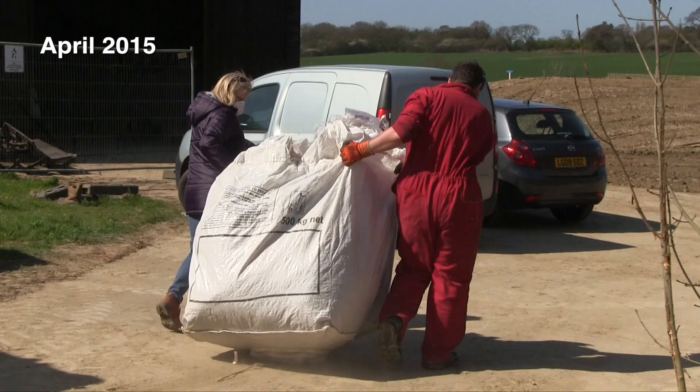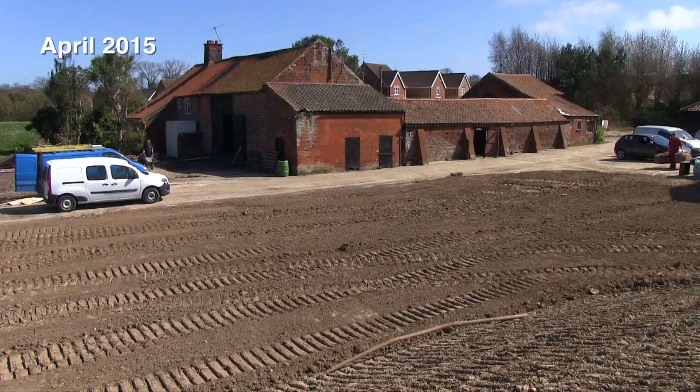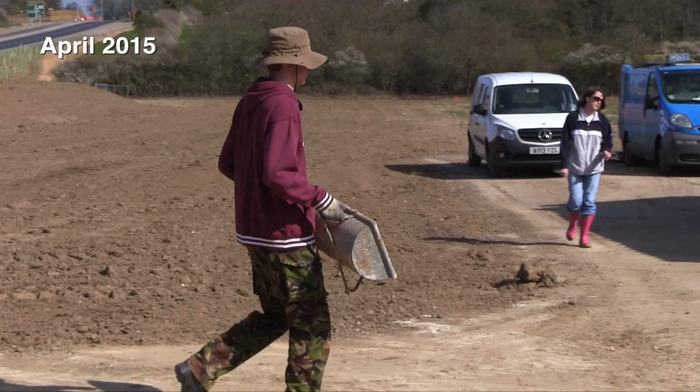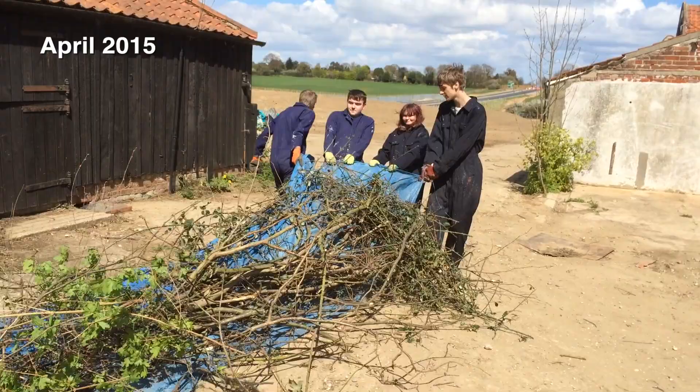You can see these early shots from the first few months of being on site — it was a bit like a moonscape. There was no grass growing. We'd done a lot of removing of hedges and trees and just given ourselves a blank canvas really. We did have lots and lots of bonfires.